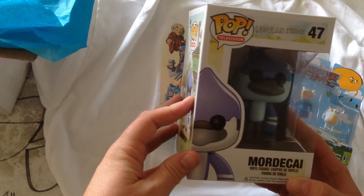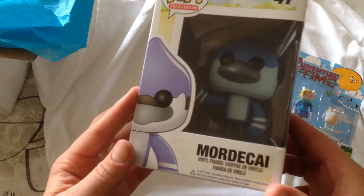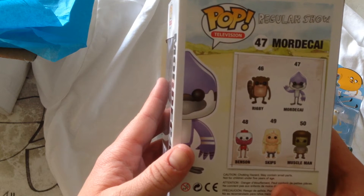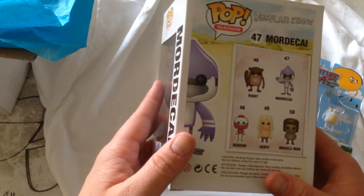We got... looks like from the Regular Show. I've never seen this show before. It's a cool little figure though. Maybe I'll have to check it out. Looks like the same artwork from Adventure Time, so maybe I'm missing out because I like those guys. I will definitely have to check this show out.